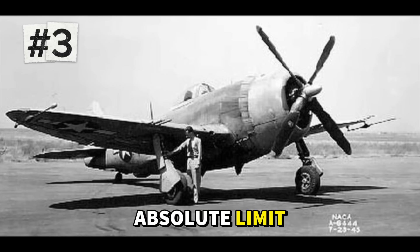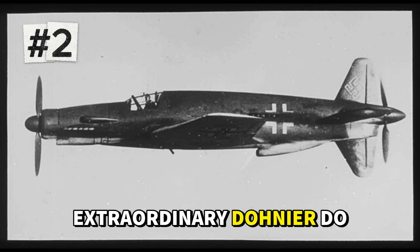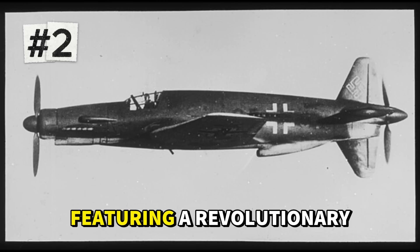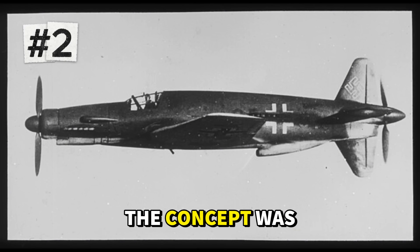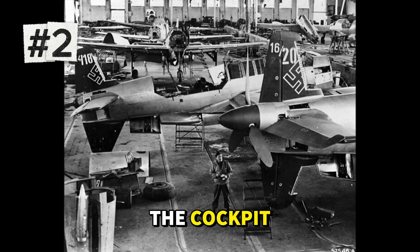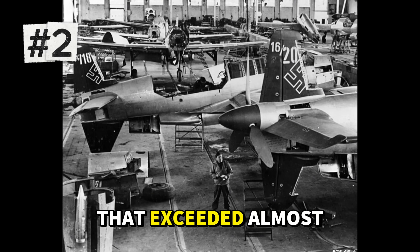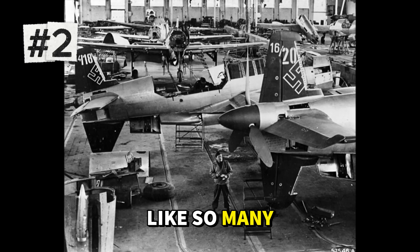At number two was Germany's extraordinary Dornier Do 335 Pfeil, the Arrow, reaching 474 miles per hour. This was unlike any fighter aircraft that flew during World War II, featuring a revolutionary push-pull configuration with engines mounted at both nose and tail, driving separate propellers. By mounting one Daimler-Benz DB 603 engine conventionally in the nose and another behind the cockpit driving a pusher propeller at the tail, Dornier eliminated the drag of wing-mounted engines while doubling the available power. The result was a fighter with straight-line speed that exceeded almost everything in the sky, combined with heavy armament and armor.